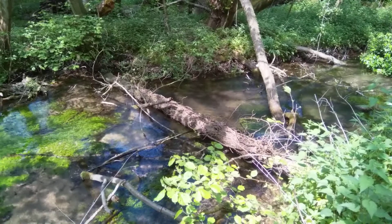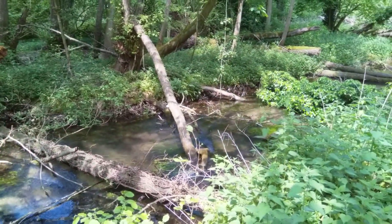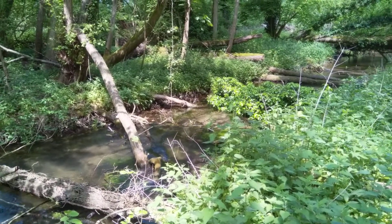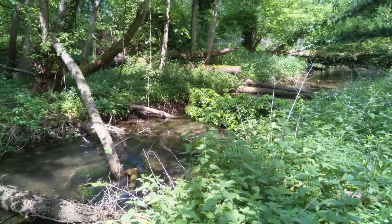So again, amazing trout spawning habitat, really good invertebrate habitat — there's loads of rotting wood, loads of things to live on and things to eat. Very, very good. Very pleased.